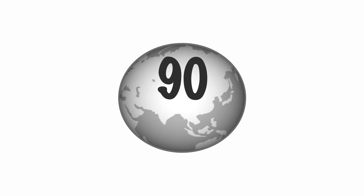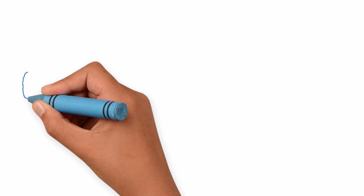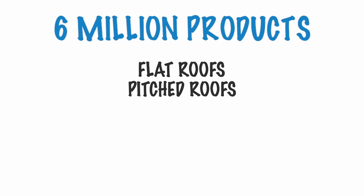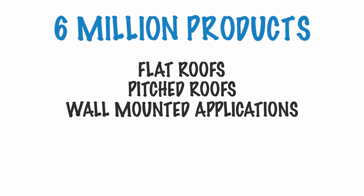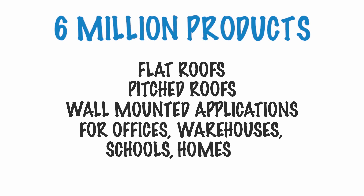Solar Tube provides high-quality, competitively priced daylighting systems in 90 countries around the world. They've installed over 6 million products in flat roofs, pitched roofs and even wall-mounted applications for offices, warehouses, schools, homes and a wide variety of other buildings.